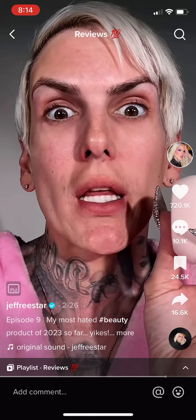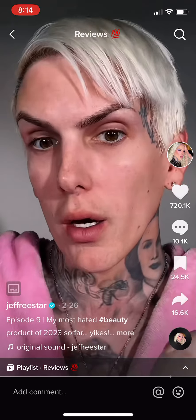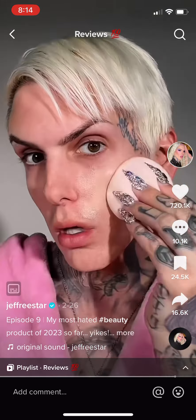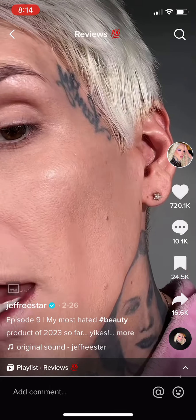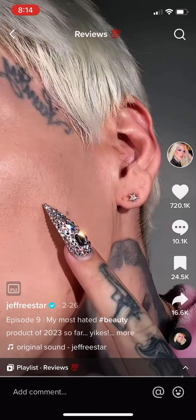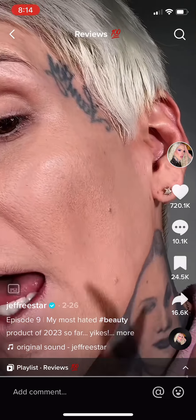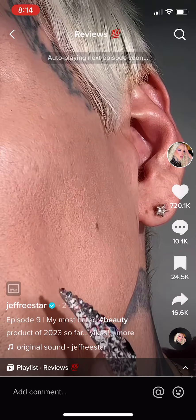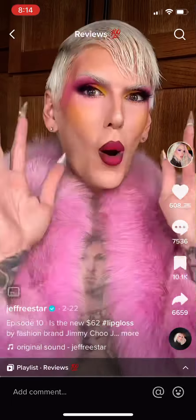Oh god, oh god, hurry — here we go. I've been wearing makeup for over 20 years. This shit is disgusting. The primer ruined it. I do not recommend this and I actually hate myself. Review over. No filter — this is disgusting.